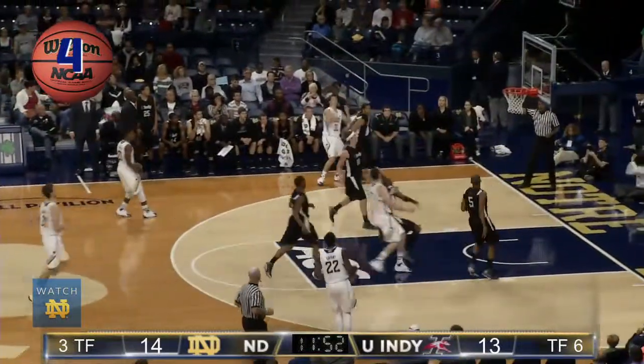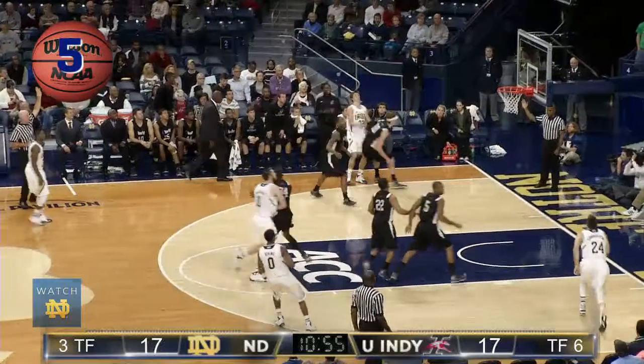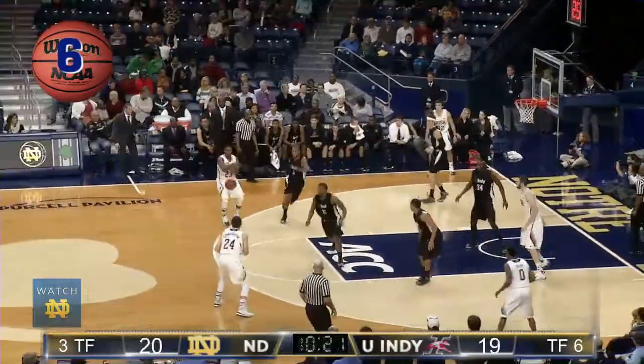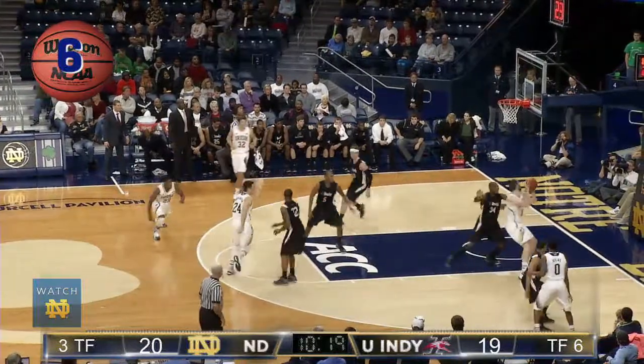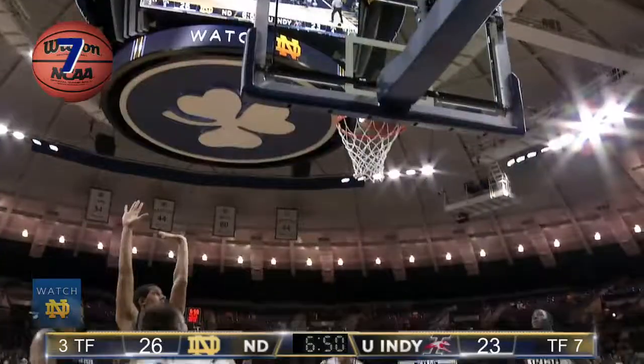Now to Jackson, left side Vestoria, the jumper is good. Jackson with the basketball in the corner, to Vestoria, to Jackson, to Connaughton, right side Atkins, down low inside Sherman. Grant and Connaughton, bounce pass to Connaughton, double pump off the glass and in.